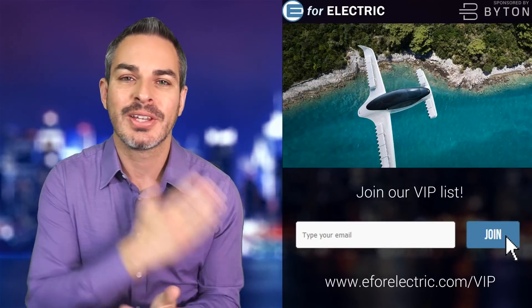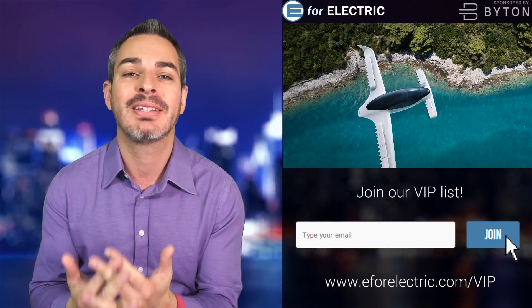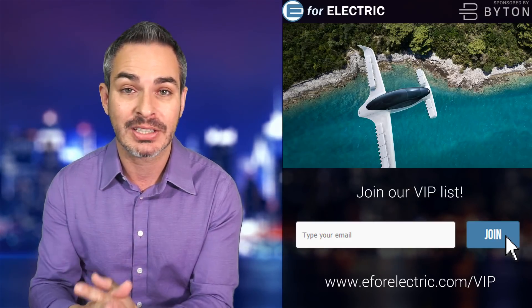I love stories like this. Look at this incredible tiny little five-seater plane. It's all electric and it's being developed as an air taxi, and this week it took its first flight and it was successful.